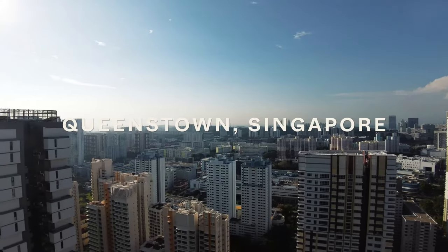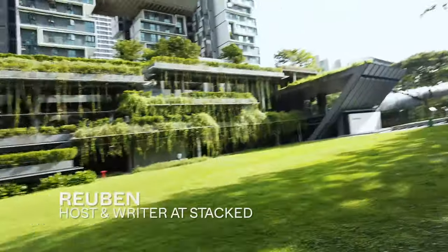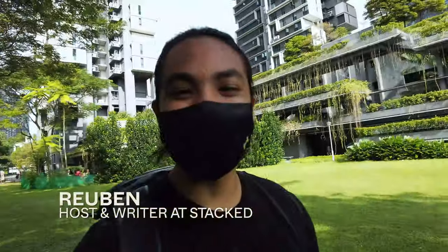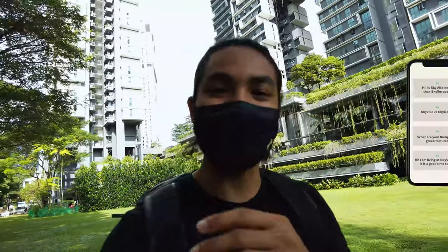Hey guys, it's just one day before the weekend, it's a beautiful morning and I'm here at Queenstown. Sky Terrace at Dawson is the building right behind me. We've been getting a lot of questions recently on our Instagram — should I be going for Sky Terrace at Dawson or should I be going for Skyville? What I want to do today is give you a little bit of a tour of the place so that you can decide which development you might like most.